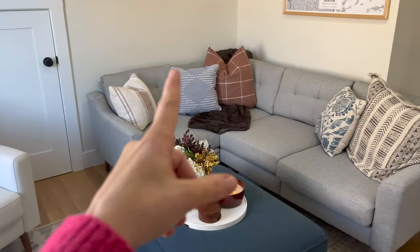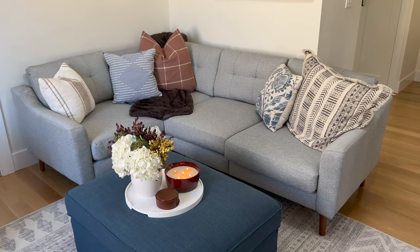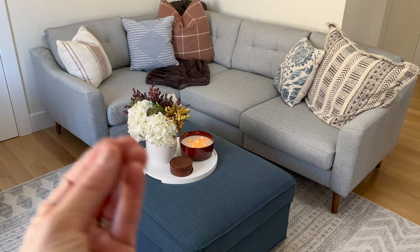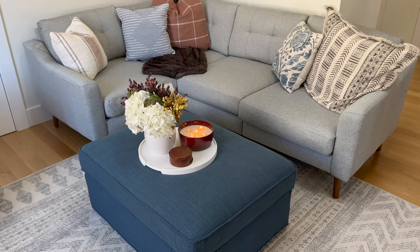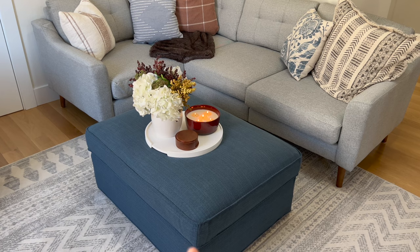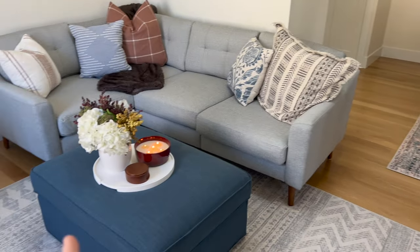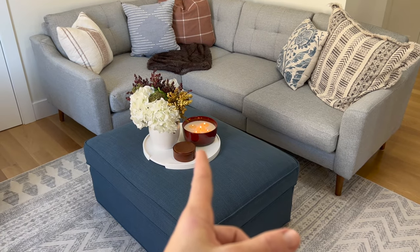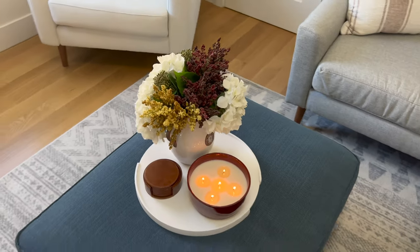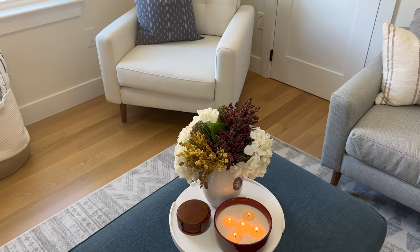All of these throw pillows I believe are either Target or HomeGoods. We got this tray from Burrow. The ottoman has storage in it — I actually forget about it because we don't use it for storage right now; we have so much storage up here. We got it in this really pretty blue color to tie in with the rug. This massive candle I think is from Target. And then this is an old arrangement I repurposed up here with some more fall colors — loving that look of real simplicity.